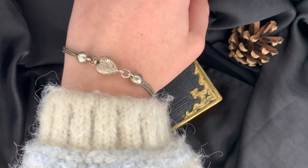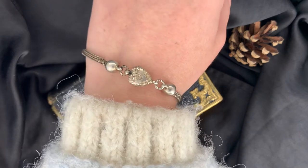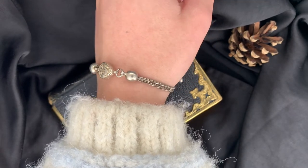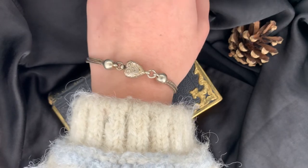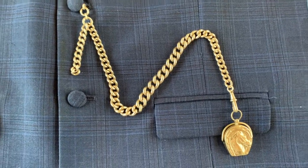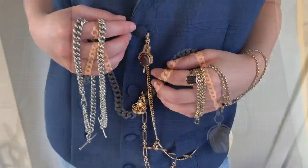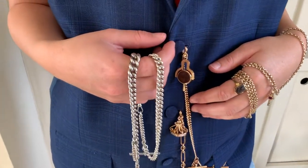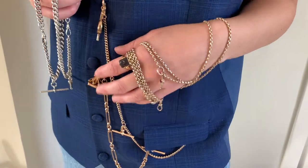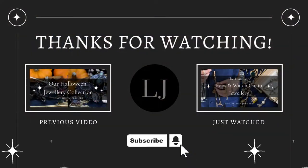This love heart centre on this Albertina chain creates a very feminine look with engravings on both sides. We hope you enjoyed watching our video on the history of fobs and watch chains through the eras. Please like, subscribe, and leave a comment.